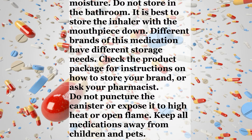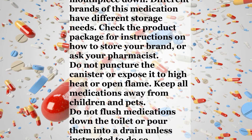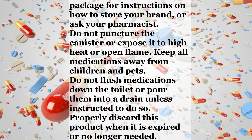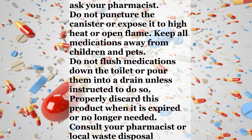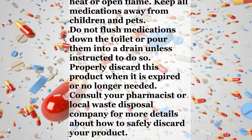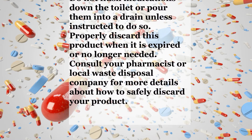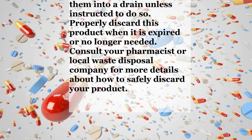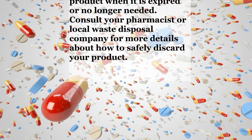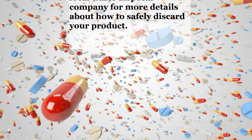Storage. Store at room temperature away from light and moisture. Do not store in the bathroom. It is best to store the inhaler with the mouthpiece down. Different brands of this medication have different storage needs. Check the product package for instructions on how to store your brand, or ask your pharmacist. Do not puncture the canister or expose it to high heat or open flame. Keep all medications away from children and pets. Do not flush medications down the toilet or pour them into a drain unless instructed to do so. Properly discard this product when it is expired or no longer needed. Consult your pharmacist or local waste disposal company for more details about how to safely discard your product.